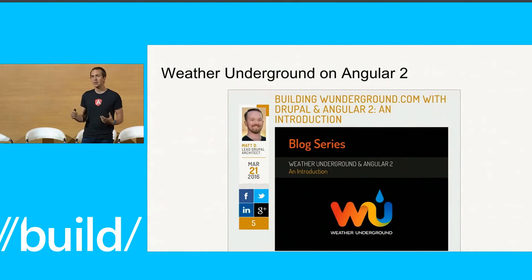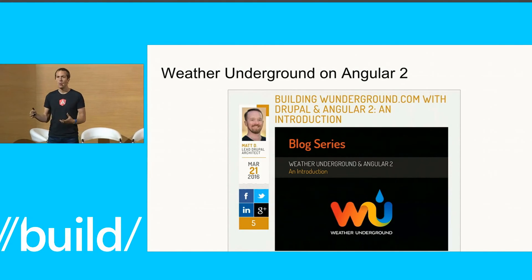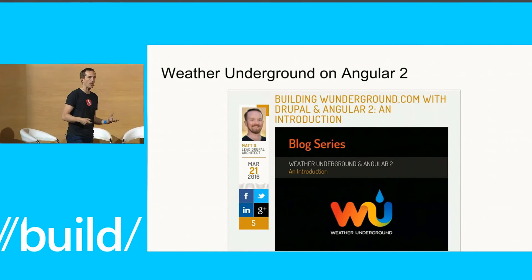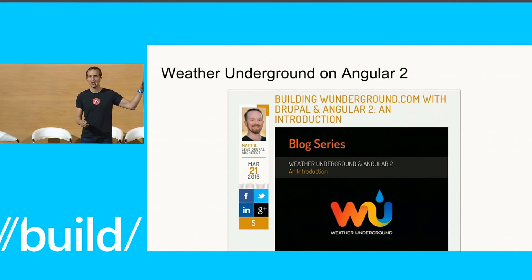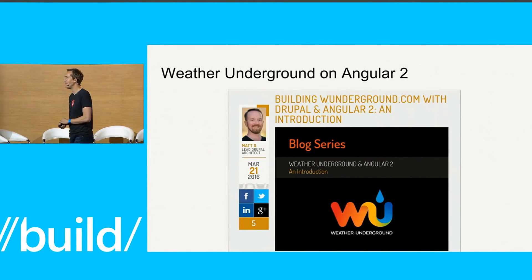Other folks externally are doing this too. We've been working with folks like the Weather Channel and Weather Underground, where they're building on Angular 2 with Drupal on the back end. They've actually started to blog about their experiences and share how they're becoming successful on Angular 2. And as I got walked on stage, I saw a tweet where apparently NPR had just launched their NPR One service on Angular 2. So even though we're in beta, people are already able to deploy.